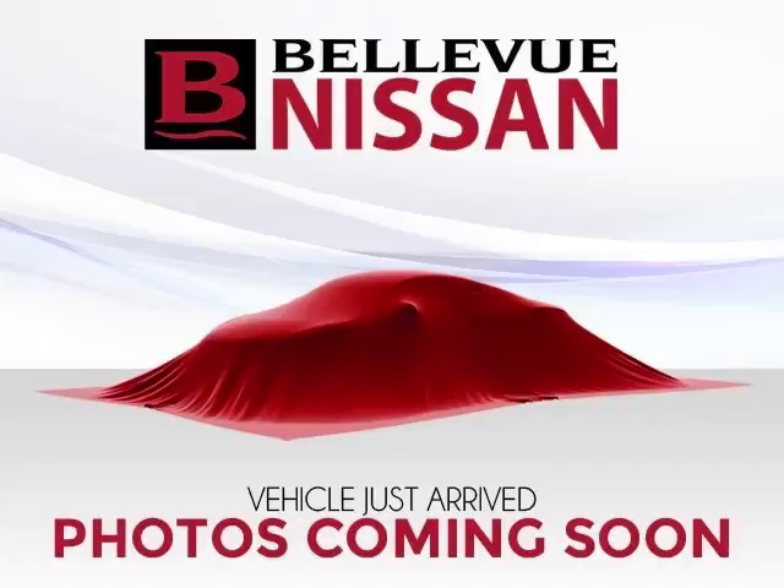This is a 2006 Nissan Sentra. This Nissan has just 71,000 miles and a 1.8 liter L4 engine. Top features include privacy glass, bucket seats, cloth seats, and power outlet.